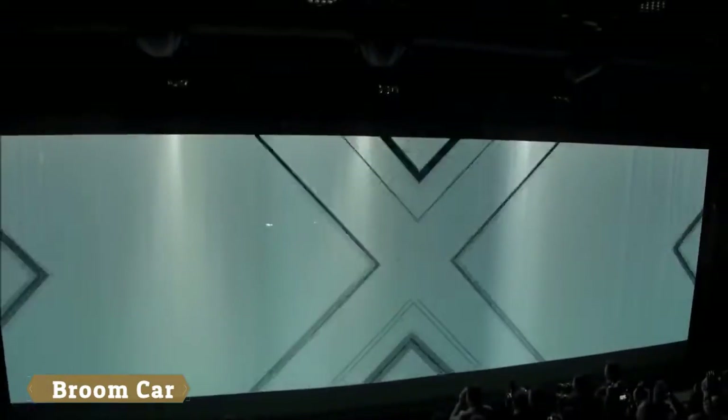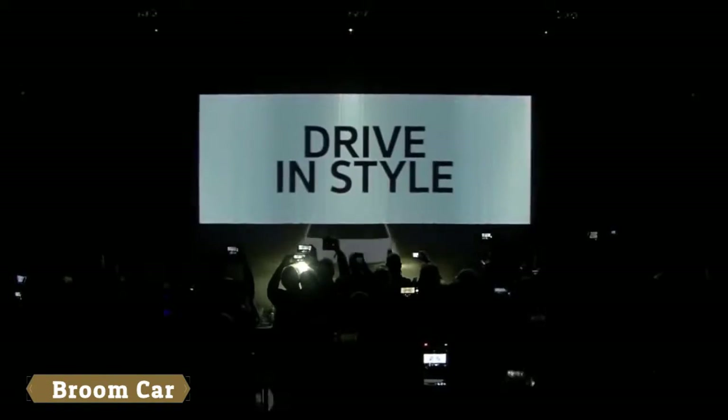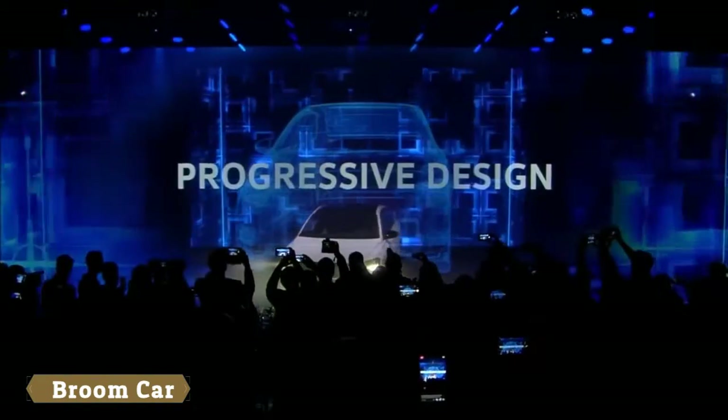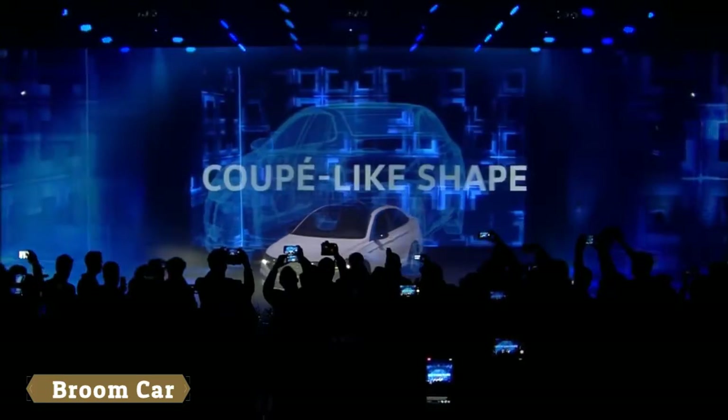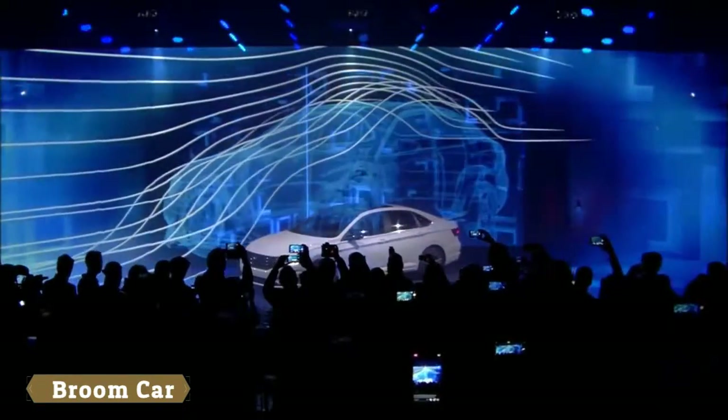The all-new 2019 Volkswagen Jetta: fun to drive, fun to be in, and smart to own. Drive in style with inspiring, progressive design and sporty elegance.